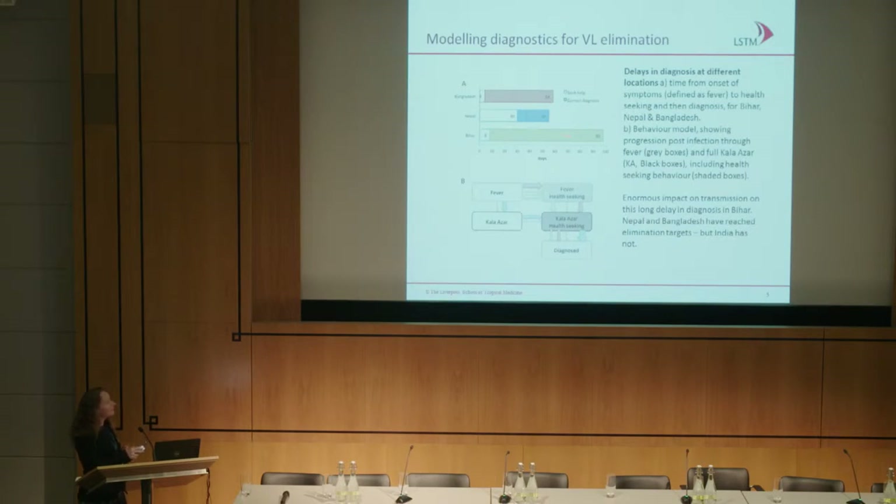In Bihar, you can see this is much longer. They seek help very quickly, but it takes 90 days to be diagnosed and treated — probably because they present with non-specific symptoms and most people enter the private healthcare system, going through different diagnostic algorithms until they are eventually diagnosed with kala-azar. A lot of these delays in healthcare seeking can actually explain the differences in transmission levels across these countries. In Nepal, people go from fever to kala-azar before they seek help, whereas in India and Bangladesh they rather take a different route. This long delay in diagnosis in Bihar has a big impact on transmission.